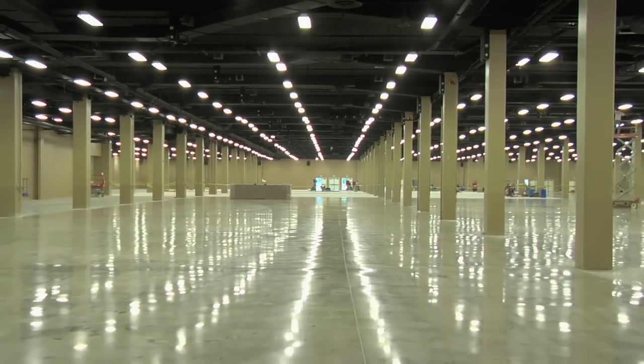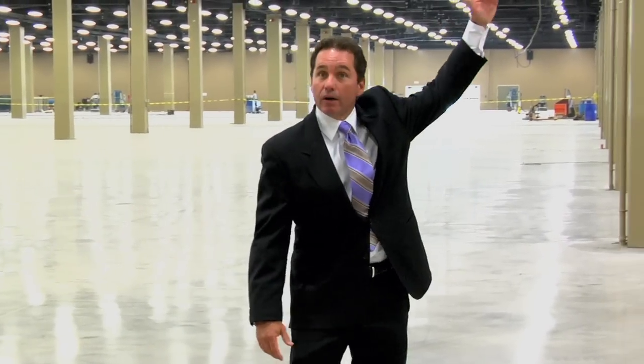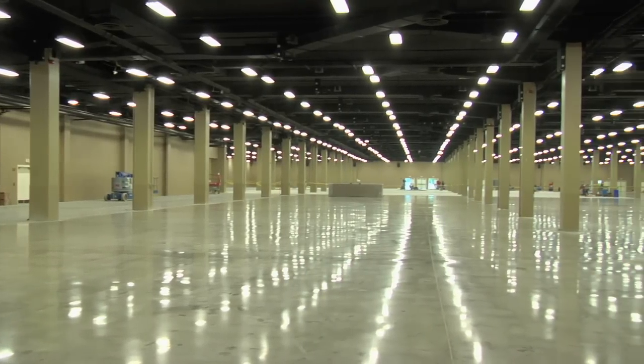The exhibit hall had about eight feet of Cumberland River water in it. The water was up around the eight-foot mark, which is a little taller than me. Nevertheless, we've had to redo the total exhibit hall, and as you can see, it's ready for business now.